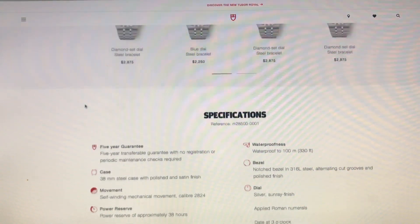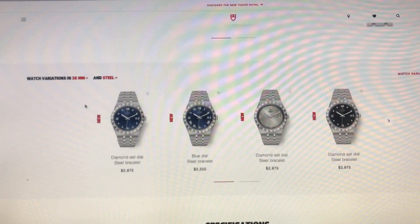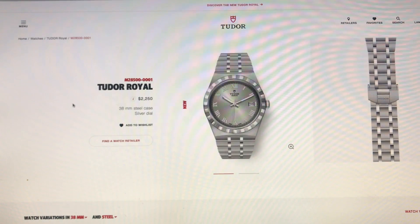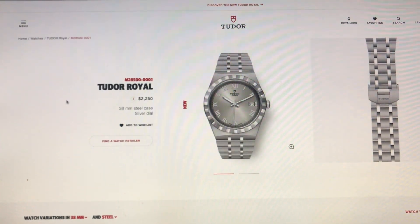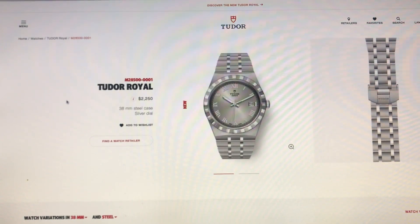Go to the Tudor website and check out this new Tudor Royal line. There's a watch here in your price budget — these are easier to obtain because the price is in many more people's range. If you like the video, hit like, thanks to everyone who subscribes, and remember to keep your watches all wound up.